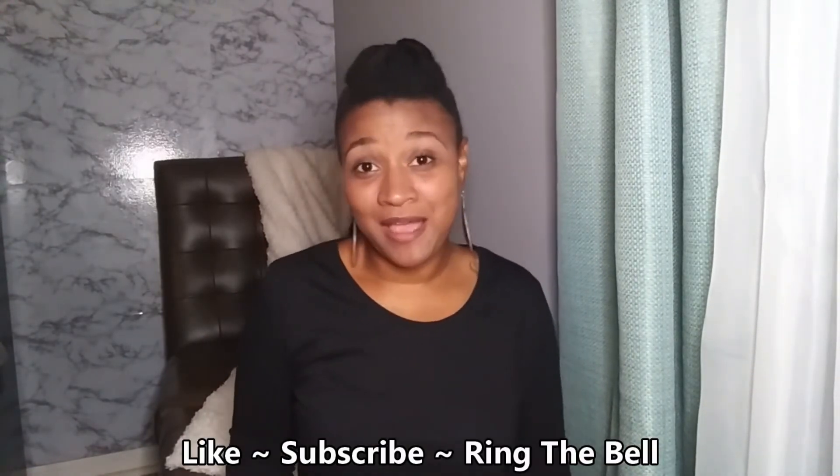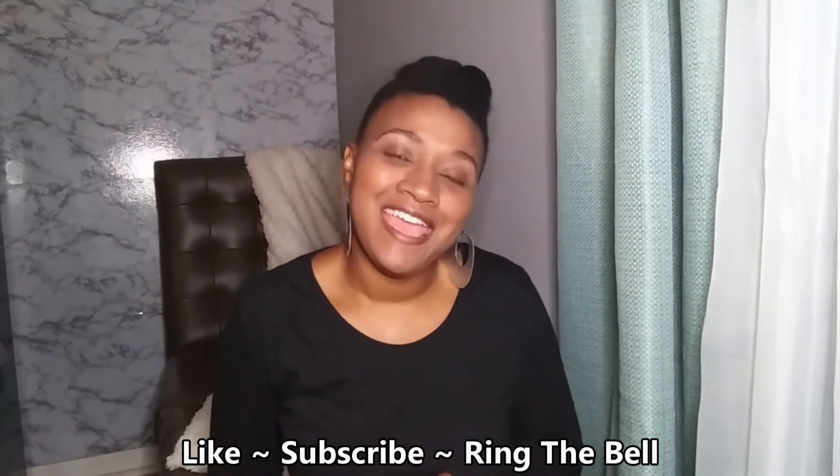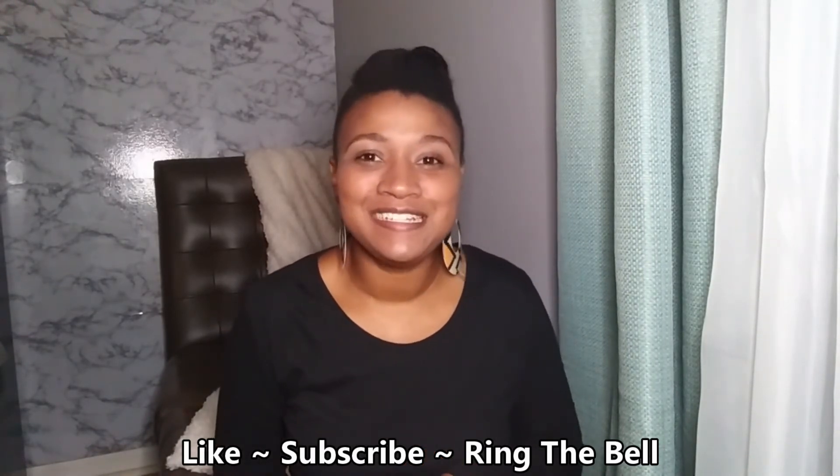Okay everybody, that's all I have to show you. Thank you for watching — go ahead and subscribe if you haven't already, and ring the bell for any future notifications. Thanks for watching, bye!